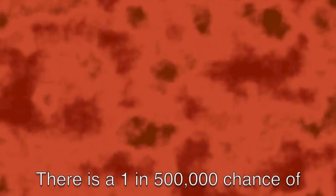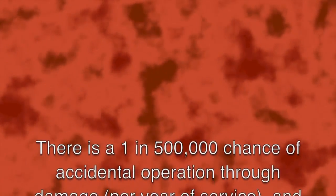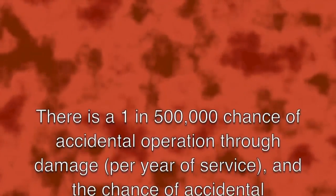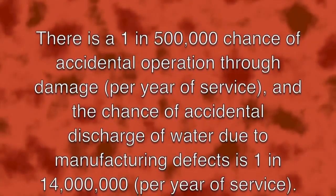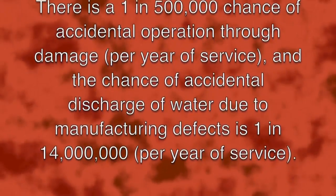There are many myths about sprinklers which stop sprinkler systems being fitted into buildings each year. One myth is that sprinklers operate accidentally. In fact, there is a 1 in 500,000 chance of accidental operation through damage per year of service, and the chance of accidental discharge due to manufacturing defects is 1 in 14 million per year of service.